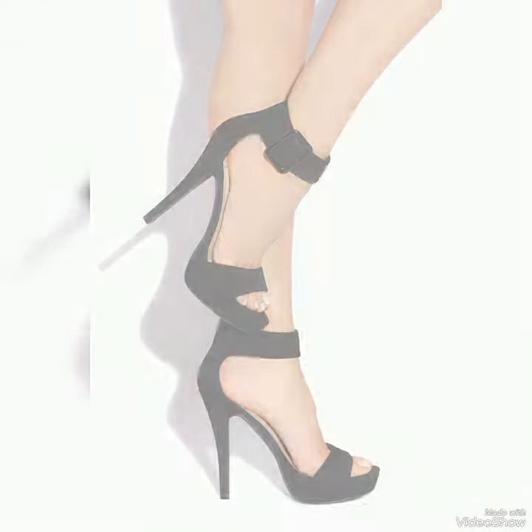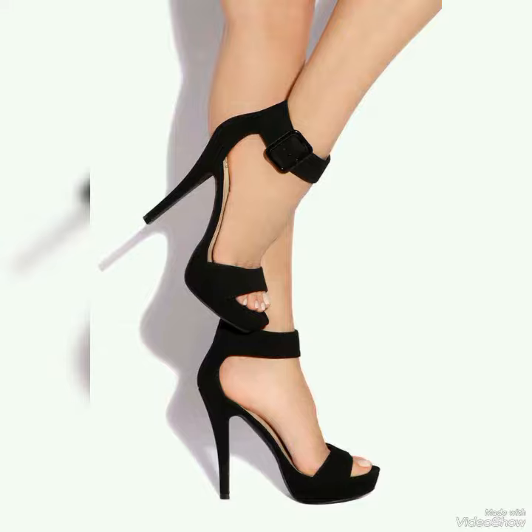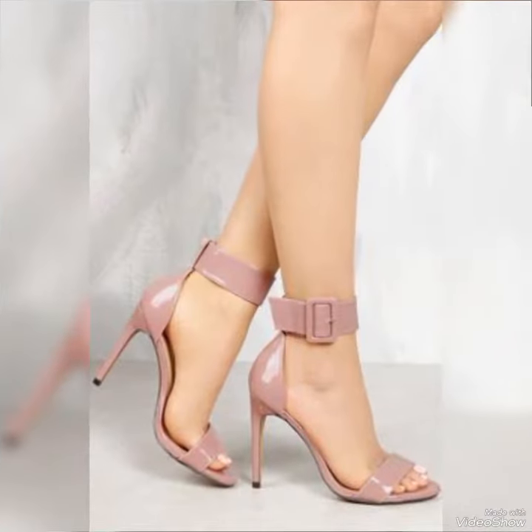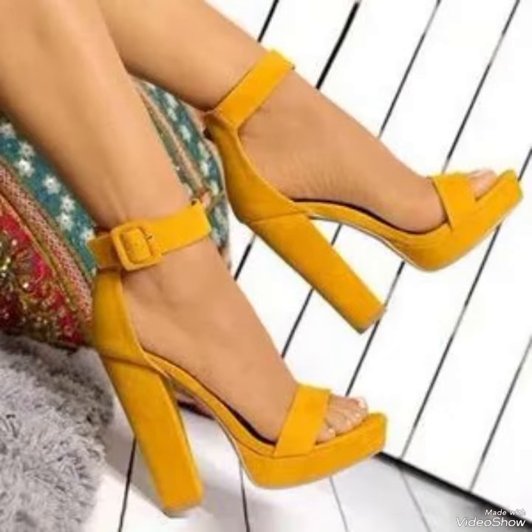Introducing our newest collection of high heel sandals, designed to elevate your look and your confidence. Our sandals feature a slick and slender high heel, perfect for elongating your legs and creating an illusion of height.